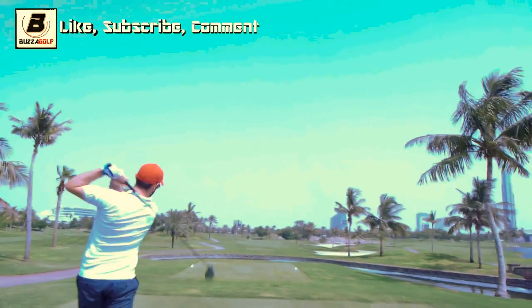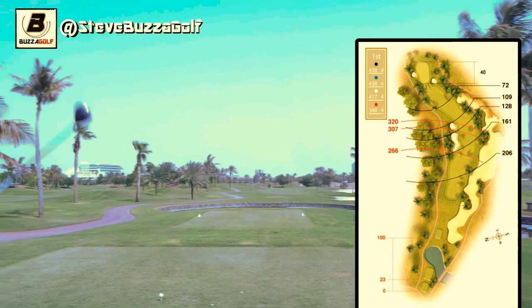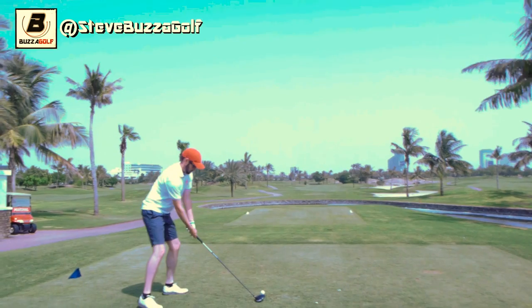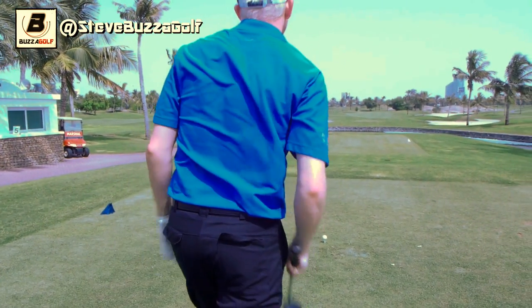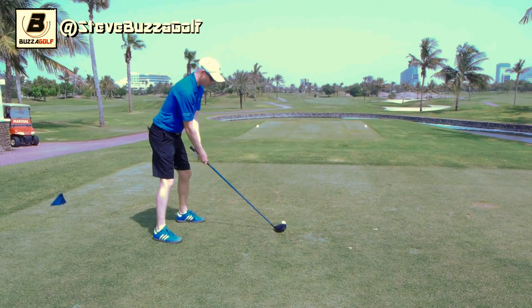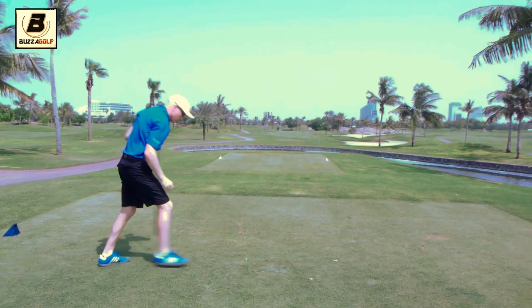Max, how far is the first? First hole approximately 440 yards, dogleg to the left so it's down the fairway. Can I go through this fairway? Only if you're really long. Lovely shot straight down the middle. Yeah, also straight down the middle. Good shot.